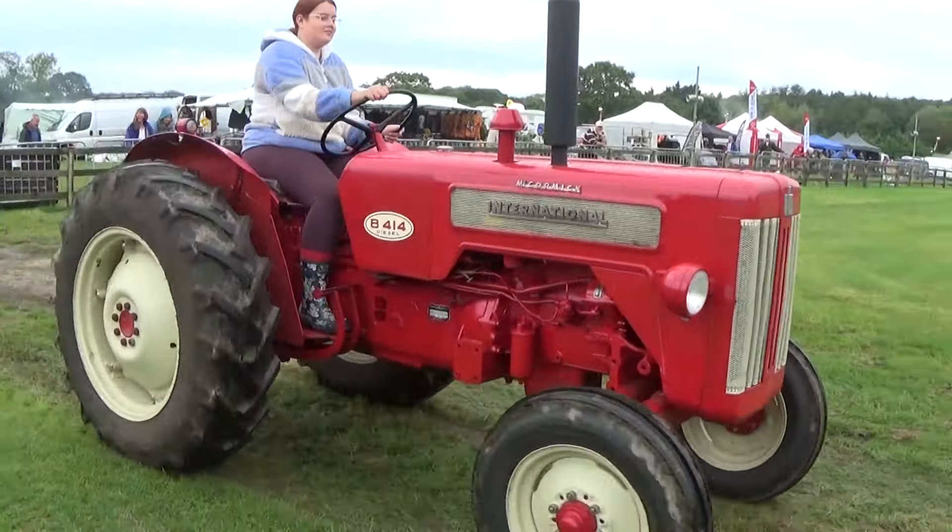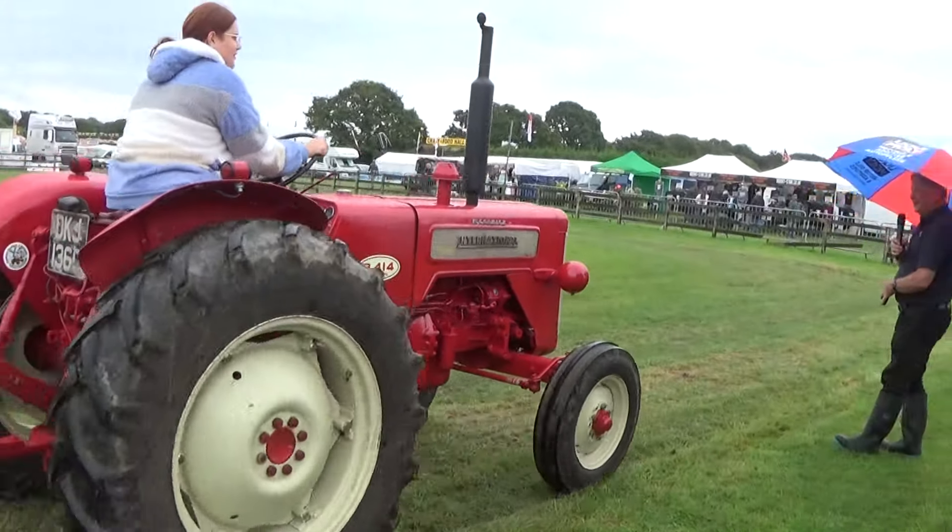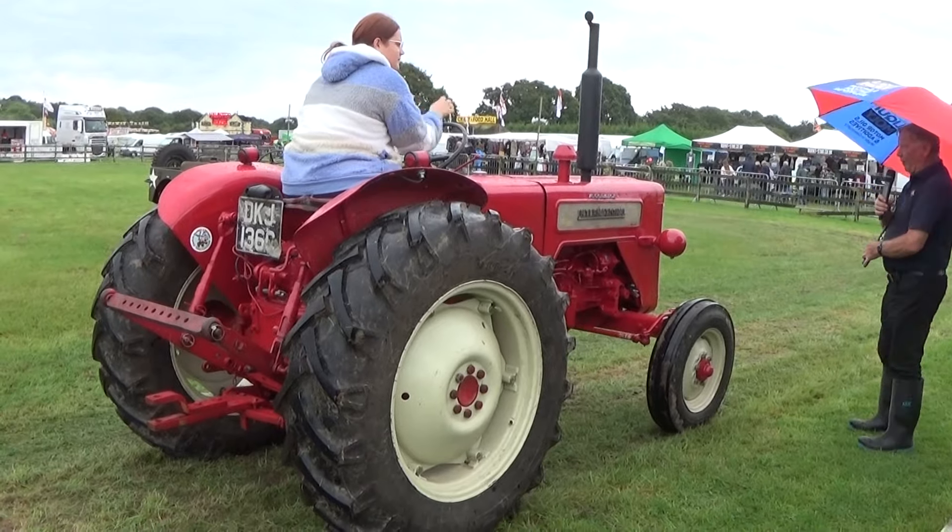Good afternoon, everyone. We've got the first of the tractors in today, the International 414 diesel, 4-cylinder diesel.